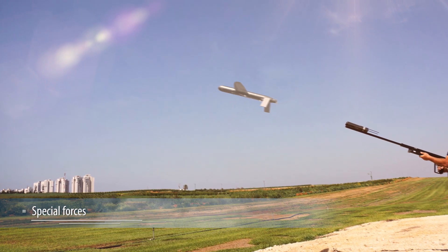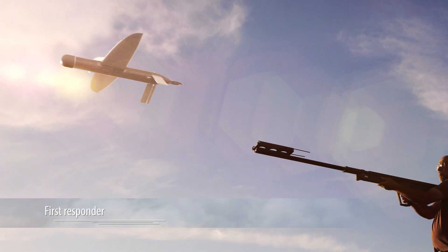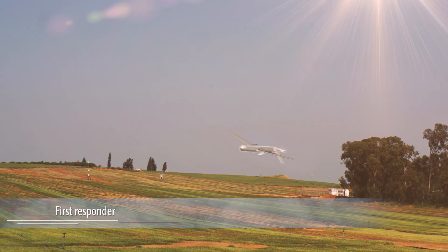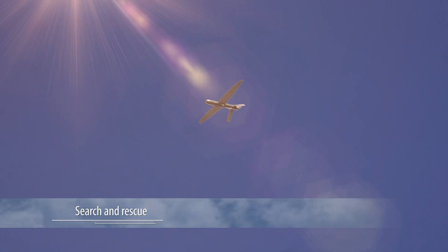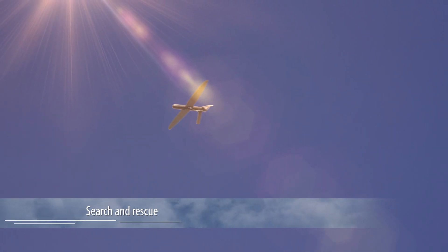The Micro-B is an operational advanced micro-UAS carrying day and night payloads. The Micro-B system delivers effective, real-time, on-site intelligence.